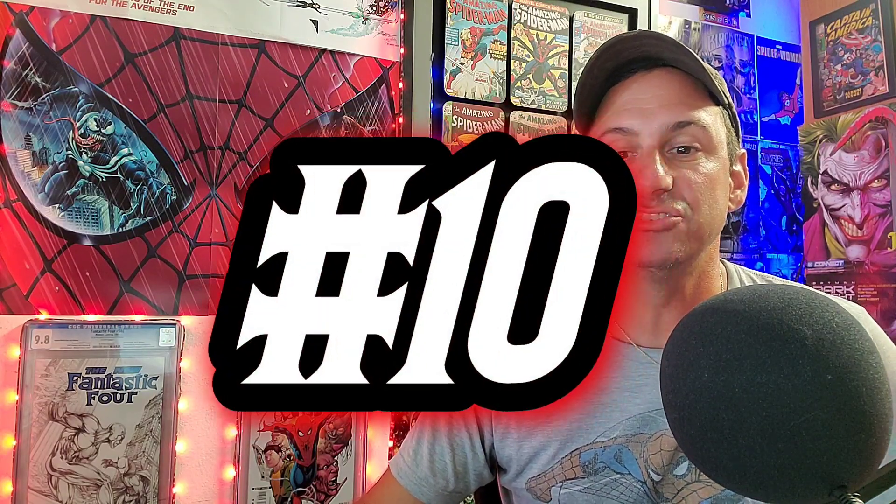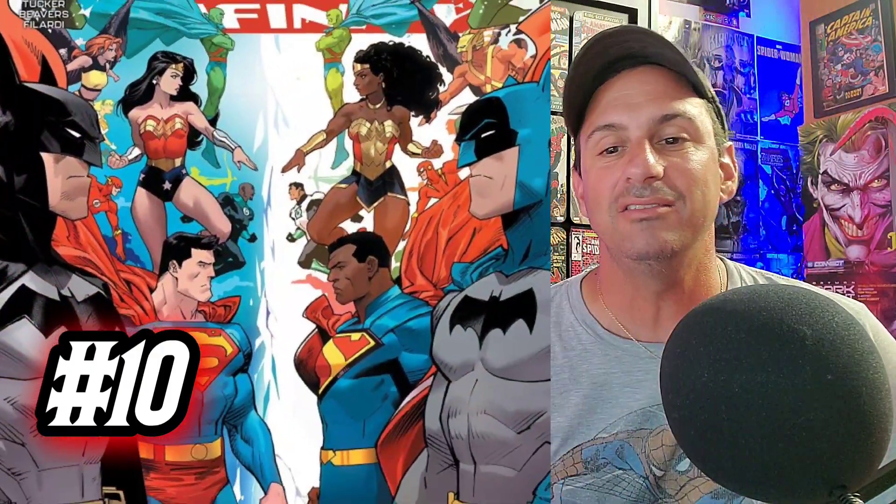Number 10 goes to Justice League Infinity Issue 3, the main cover. This just reminds me of the Justice League cartoon series and you get to see alternate versions of the heroes you know and love facing off against each other. You get to see two different Batmans, two Wonder Womans, two Supermans, different versions of Hawkman, Hawkgirl, different Aquamans. I thought it was a cool, fun cover. If you like this one, make sure you vote in the comment section below. Remember, only one vote per person and you have to put it in that comment section.